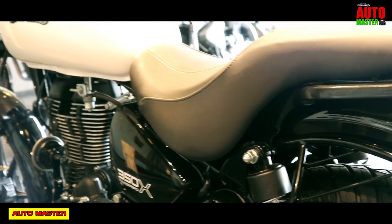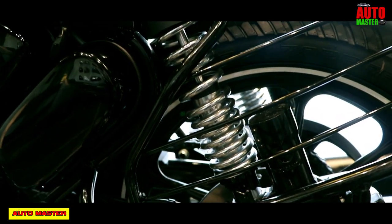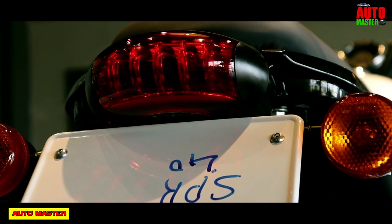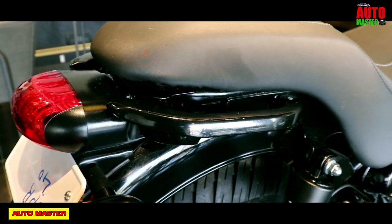The tires are tubeless tires with alloy wheels. Most Royal Enfield motorcycles have spoked wheels, but in this model they have given alloy wheels, which gives a superb look.